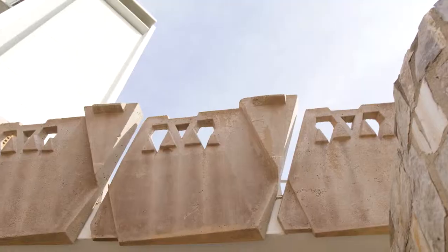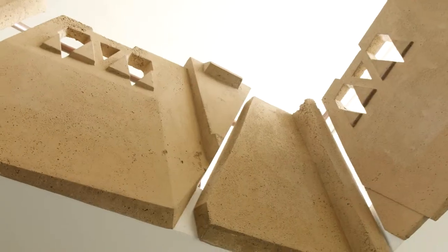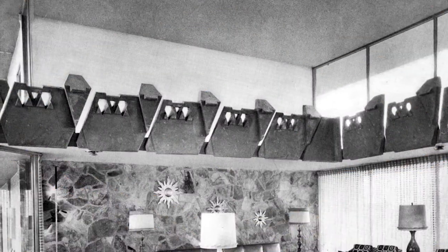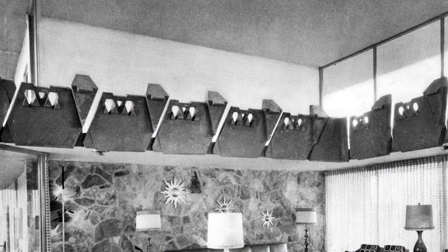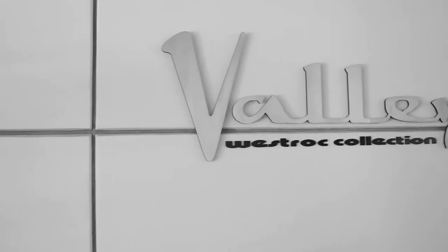When you drive up to the hotel, one of the first things you notice are the 300-plus pound poured concrete panels, which really give the hotel its signature look. Back in 1956, this hotel was a huge draw for big names from Hollywood.